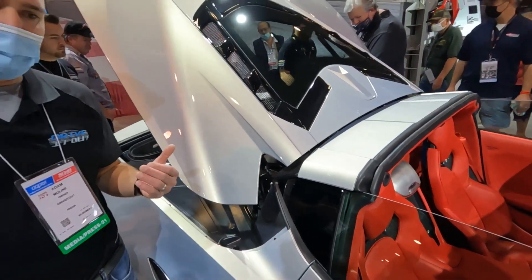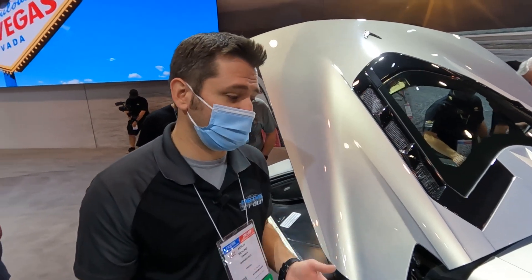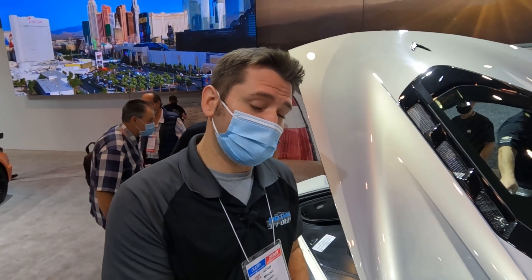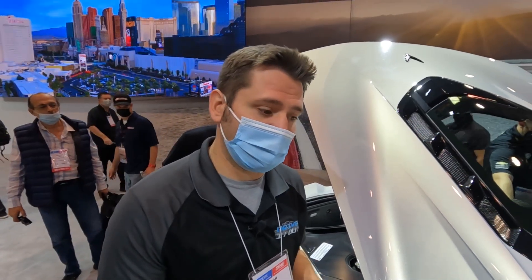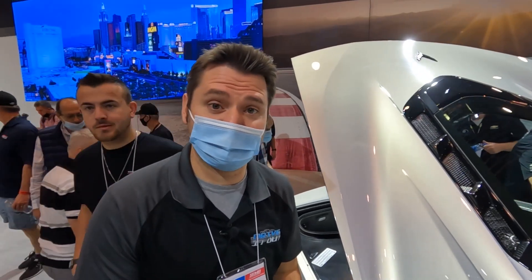Keep following us here at the SEMA show — there's lots more cars to see. This is Adam from Drive It Out. Follow us on Instagram at Drive It Out, and I'm on Instagram at Naturally Aspirated Adam. Please stay tuned for more videos from the 2021 SEMA show — see you next time.